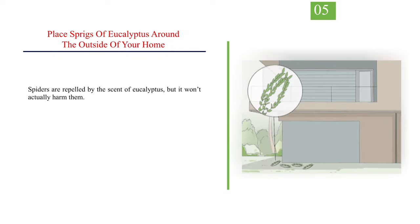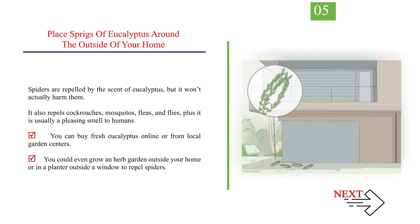Number 5: Place sprigs of eucalyptus around the outside of your home. Spiders are repelled by the scent of eucalyptus, but it won't actually harm them. It also repels cockroaches, mosquitoes, fleas, and flies, plus it is usually a pleasing smell to humans. You can buy fresh eucalyptus online or from local garden centres. You could even grow an herb garden outside your home or in a planter outside a window to repel spiders.